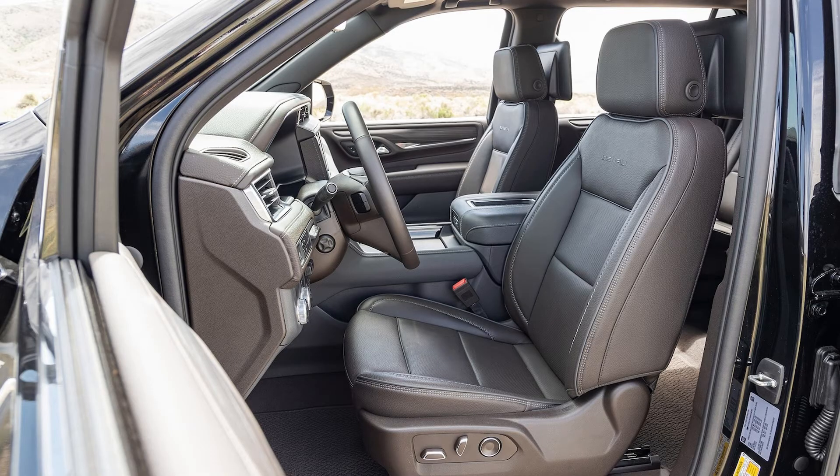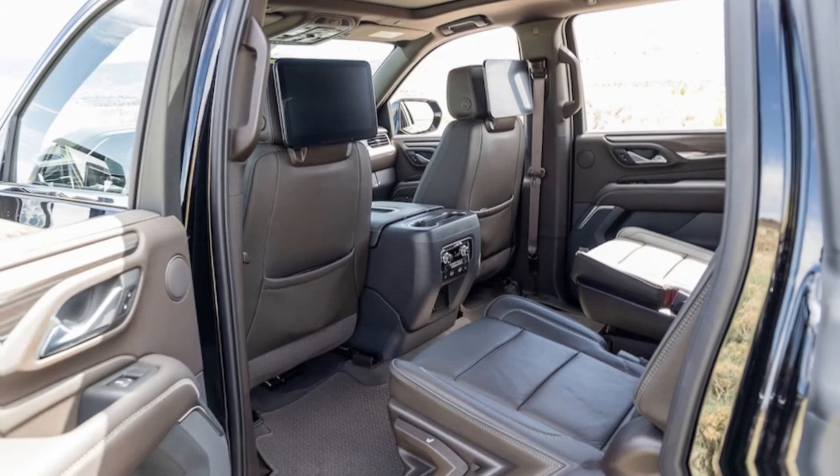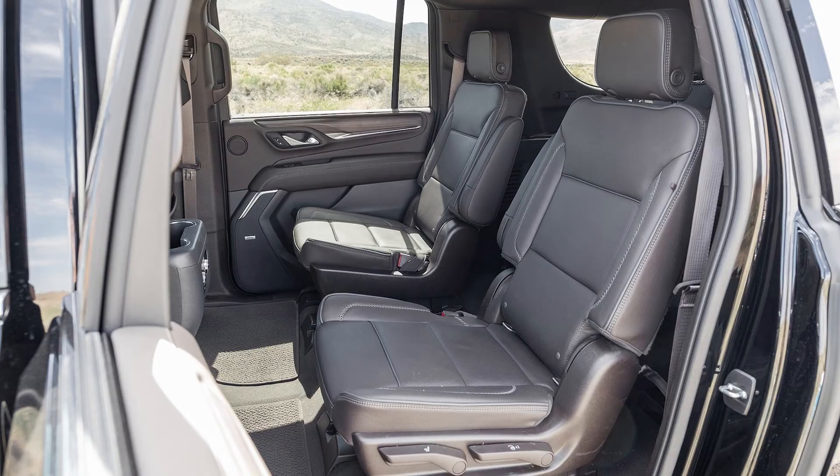Engine: 3.0-liter turbocharged inline-six, diesel. Horsepower: 277 HP. Torque: 460 lb-ft. Efficiency: 20-21 city / 26-27 highway MPG. Acceleration: 0-to-60 mph in 8.0 seconds.